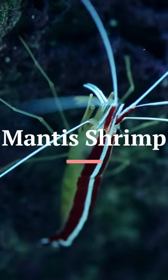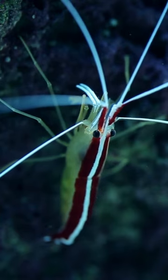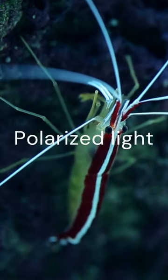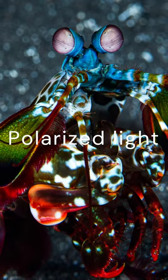The mantis shrimp is an underwater spectacle when it comes to vision. Possessing one of the most complex visual systems in the animal kingdom, this creature can see polarised light and a wide range of colours, including some that are invisible to humans.